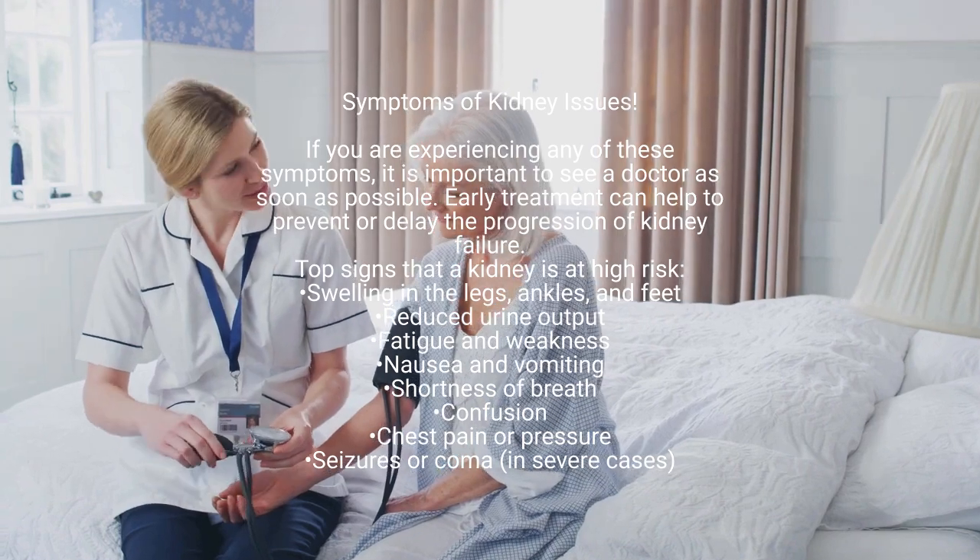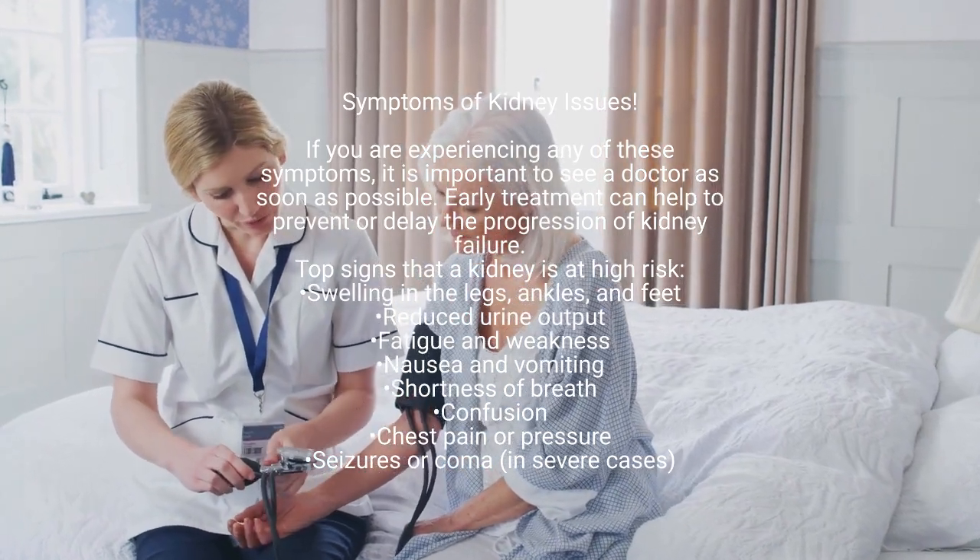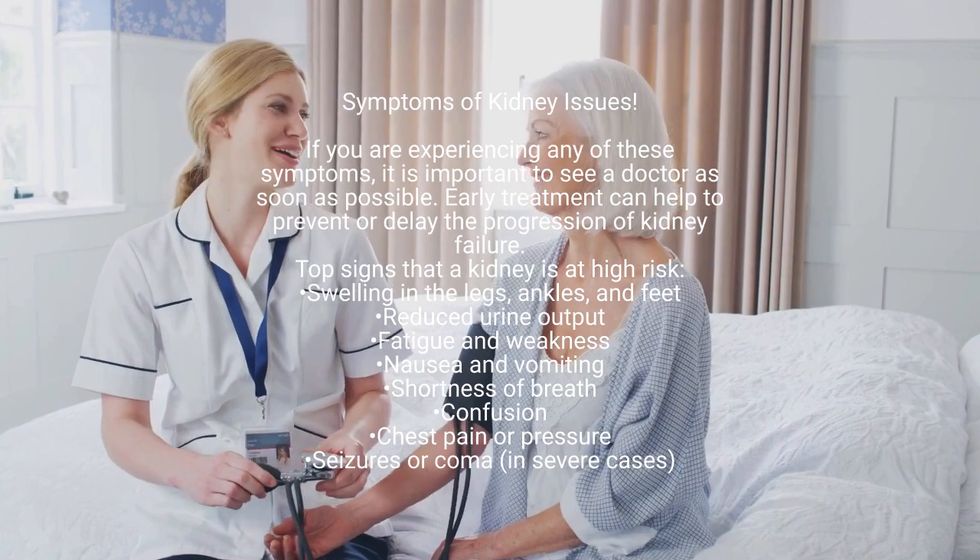Top signs that a kidney is at high risk: swelling in the legs, ankles, and feet; reduced urine output.